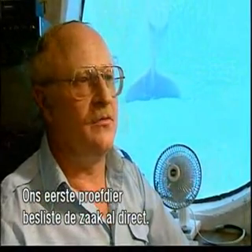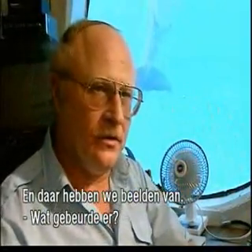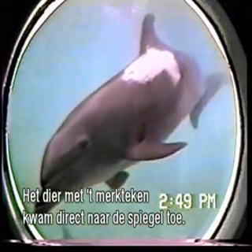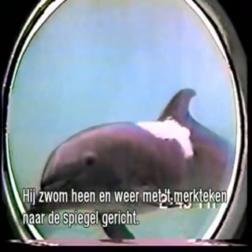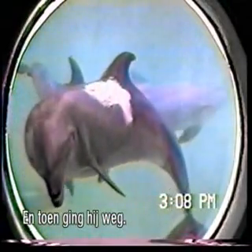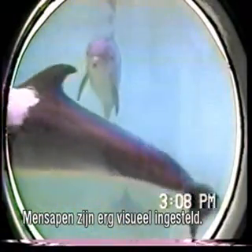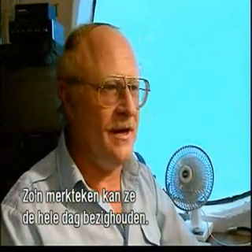The very first individual we tested told us the answer right away, and that's actually the mark test we have in the footage there. The individual who was marked immediately came over to the mirror and moved all around in front of it with his mark facing the mirror. He stayed there doing these gyrations for maybe 15 or 20 seconds, and then he left. This is one of the ways that dolphins are very different than primates, because primates are very visual animals and any kind of mark they're very preoccupied with — they will tend to that mark maybe all day.